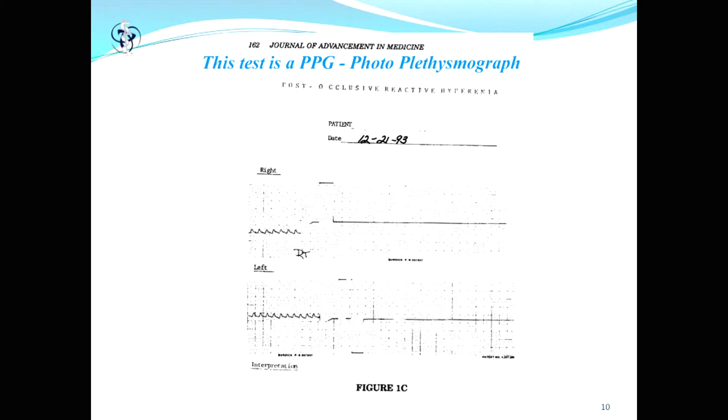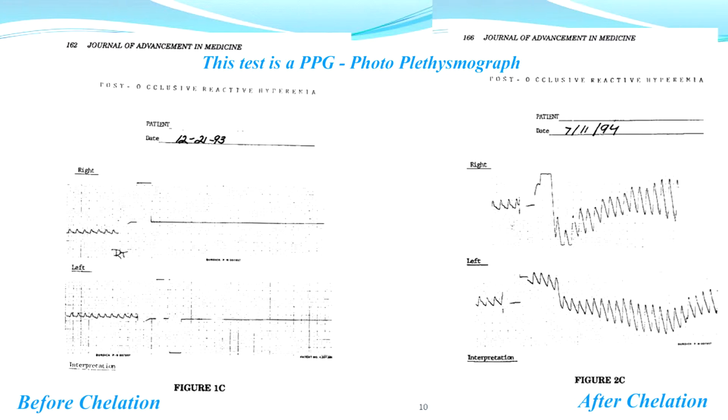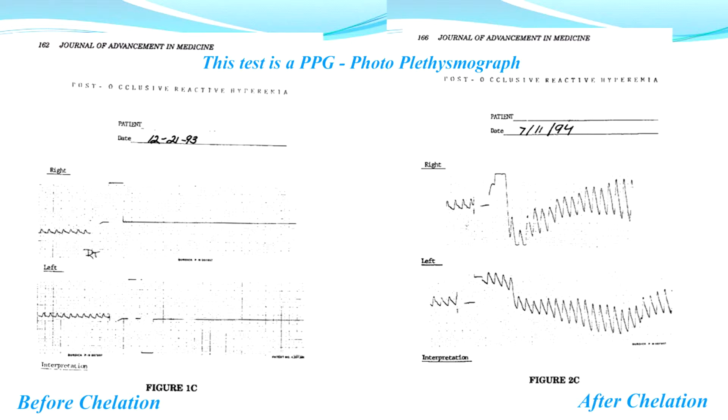This was her test before we did the chelation, and this was her test after we did the chelation. Clearly the pronounced part of this was the microcirculation — this is in her toes — which clearly responded to what we did.